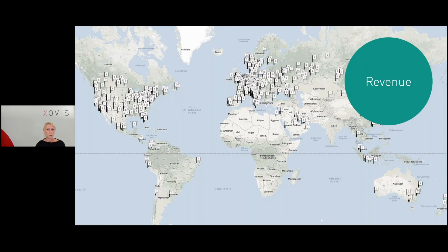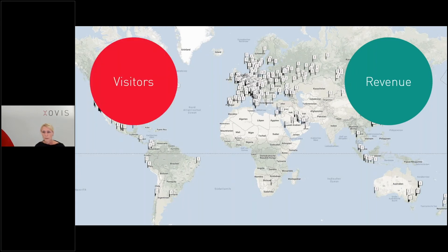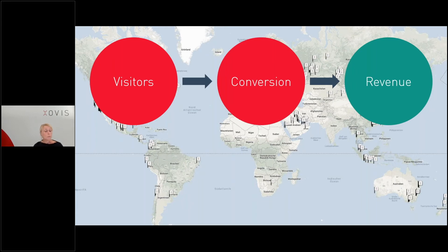Revenue numbers are clearly showing which store performs well and which doesn't. To improve overall performance it might make sense to close down stores, and when it comes to closing down stores it might be easy to just pick out the low performers based on financial numbers. But to be successful in the long term, retailers need to understand why some stores are performing well and others aren't, and how this can be improved. Revenue is generated by visitors and how those visitors can be converted to actually buy within the store. So the question is: how do you use people counting technology to improve store performance?